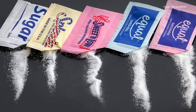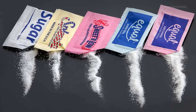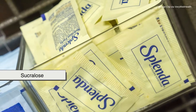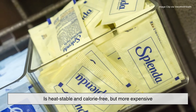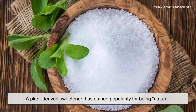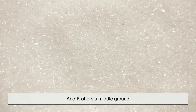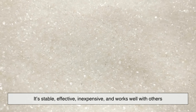Now let's talk about how acesulfame potassium compares with other sweeteners on the market. Aspartame is also very sweet, but isn't heat-stable, making it less useful for baking. Sucralose, often known as Splenda, is heat-stable and calorie-free, but more expensive. Stevia, a plant-derived sweetener, has gained popularity for being natural, but it has a licorice-like aftertaste that not everyone likes. ACE-K offers a middle ground — it's stable, effective, inexpensive, and works well with others.